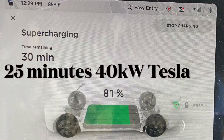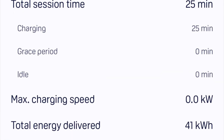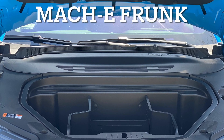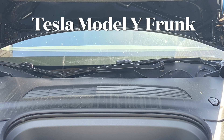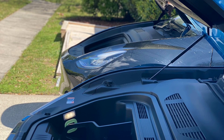The Mach-E charges more efficiently than the Tesla. You'll see in the notes that the Mach-E was able to pull 41 kilowatts in 25 minutes. The Tesla pulled 40 kilowatts in 25 minutes, so the Mach-E was definitely more efficient. As far as trunk space, the Tesla Model Y has a whole lot more space than the Mach-E, but they're both usable.